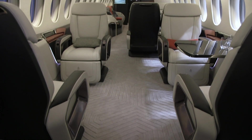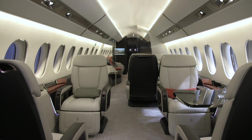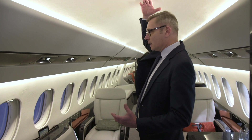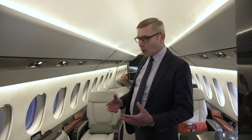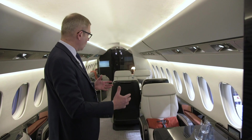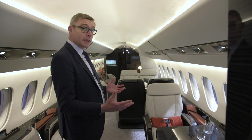Entering into the cabin, the perception of volume is even more important than in the entryway, because you immediately feel the unique cabin height. The 6X is unique in the market — it has the tallest cross-section of any purpose-built business jet. What we have tried to achieve in the cabin is a distinctive design.